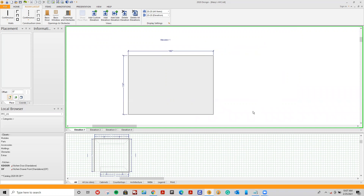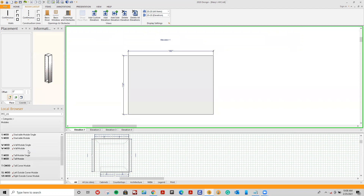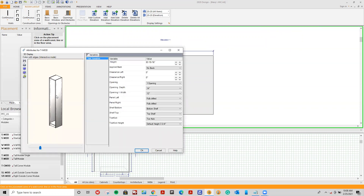I'll start with elevation one and talk about the differences between tall modules and wall modules. Double-clicking on categories and going into modules, I have stackable modules, wall modules, tall modules, tall corners, and so forth. Tall modules are pretty self-explanatory — all the weight-bearing load is on the ground. I'll left-click tall module, drag it in to my farthest left, and a window appears. I'll keep the default 83 and 15/16 heights and make the opening width 24 inches wide, then click OK.